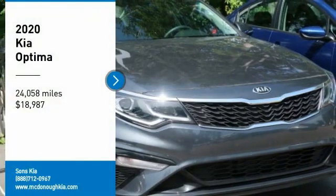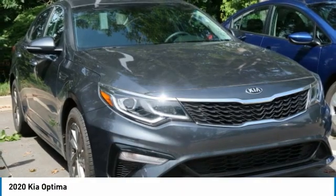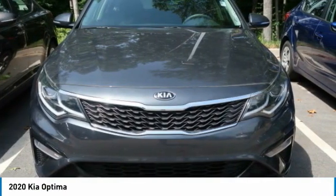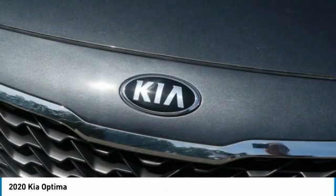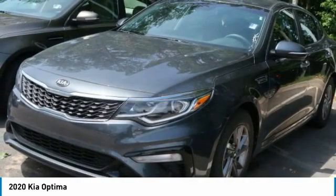Stop by and take a look at the 2020 Optima. The all-new Kia Optima offers a new level of style and performance features from Kia. The Optima also features engine management systems like direct injection and turbocharging, which enhance performance without sacrificing fuel efficiency.